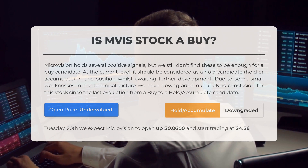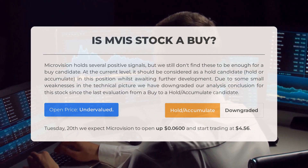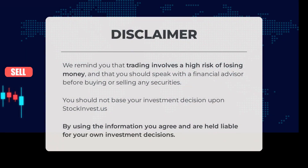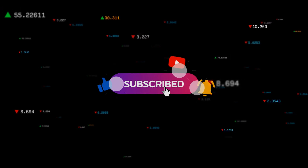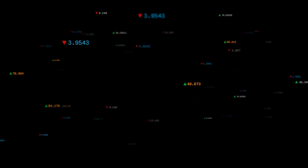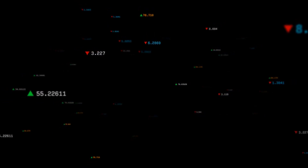After analyzing the volatility and movements for the last trading day, our systems find that the current price is undervalued. For trading on Tuesday, June 20th, we expect MicroVision to open up $0.06 and start trading at $4.56. We remind you that trading involves a high risk of losing money and that you should speak with a financial advisor before buying or selling any securities. This is our current view of the stock — comment below and share your thoughts. Remember to like and subscribe. We wish you successful trading and have a beautiful day from all of us at StockInvest.